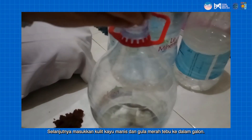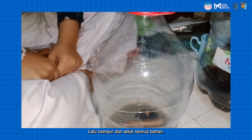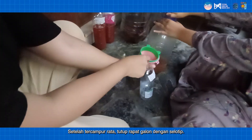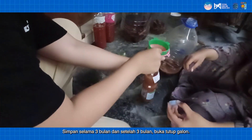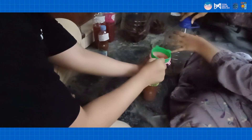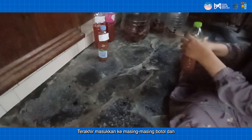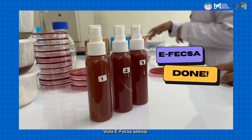Next, put cinnamon bark and coconut brown sugar into the gallon, then mix and stir all ingredients. After being well mixed, close the gallon tightly with solution tape, store for three months, and after three months, open the gallon lid. Then, filter out the fermented liquid from the dregs. Last, put it into each bottle, and voila — F-XL is done.